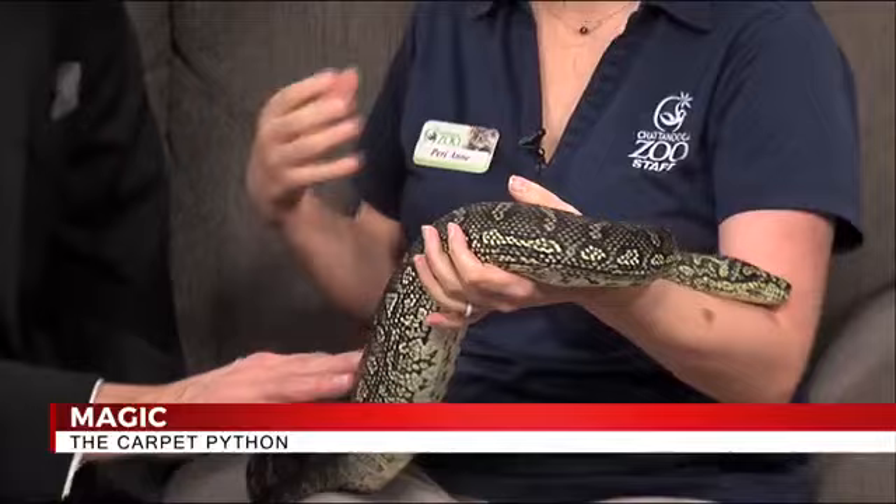I want to touch. So two fingers right here. And how much does Magic weigh? Magic weighs about 12 to 15 pounds, but he feels like a lot more than that because he's just dense muscle. All snakes are really dense muscle — they're pretty much a tube of muscles to be able to get around.